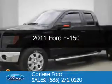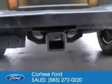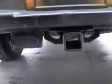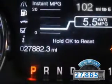This is a used 2011 Ford F-150, powered by four-wheel drive, a five-liter eight-cylinder engine, and a six-speed automatic transmission. With fewer than 30,000 miles, this vehicle has a long road ahead.